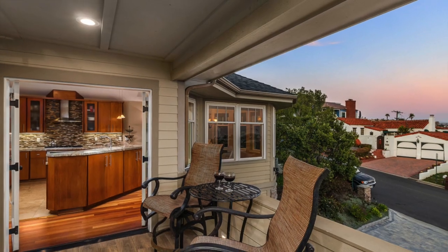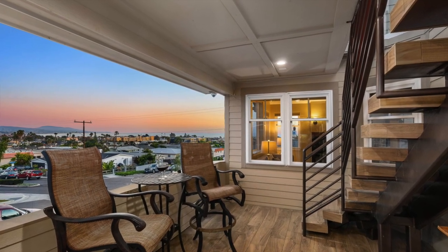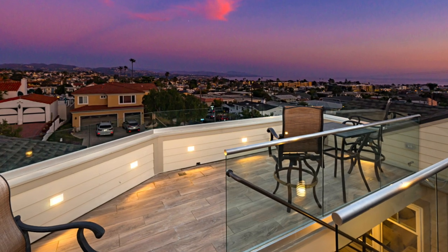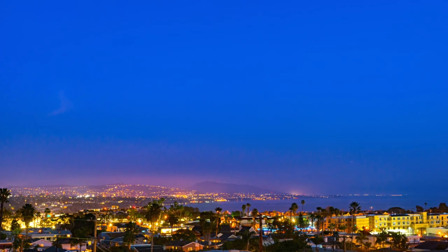Leading out from the kitchen there's a covered patio — a really nice spot to have a glass of wine in the evening. From there, steps go up to a roof deck and the views get even more incredible. Look at those colors. At night the whole coastline lights up — it's truly beautiful.